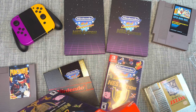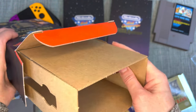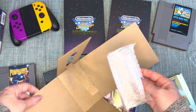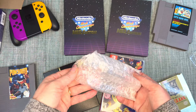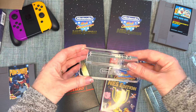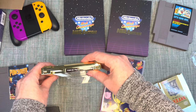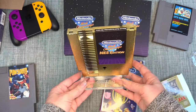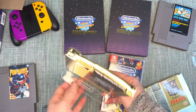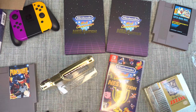Wait — the box is still kind of heavy. There's something else in here! It's a display stand for the cartridge — like an acrylic display. That is so cool! That makes it even easier to put on the shelves and display it. Very thoughtful design on this collector's edition for sure. Let's check out some gameplay!